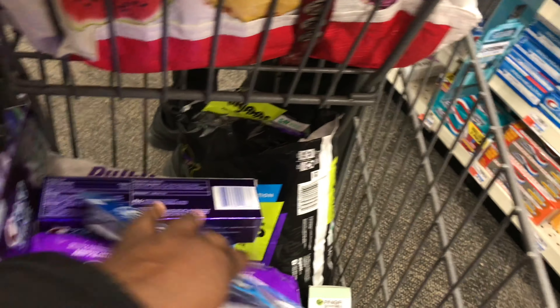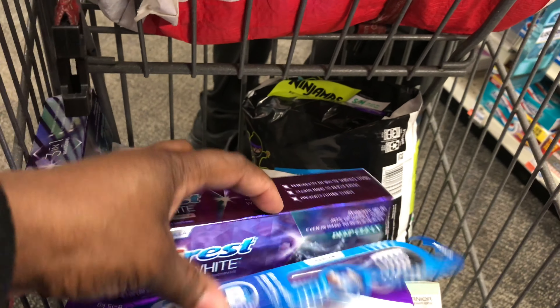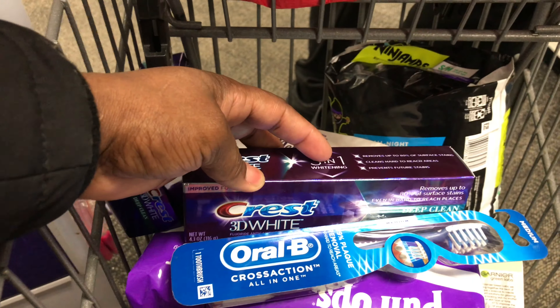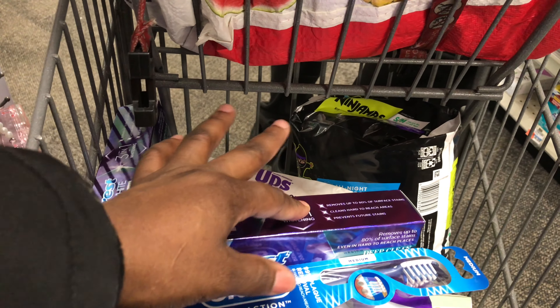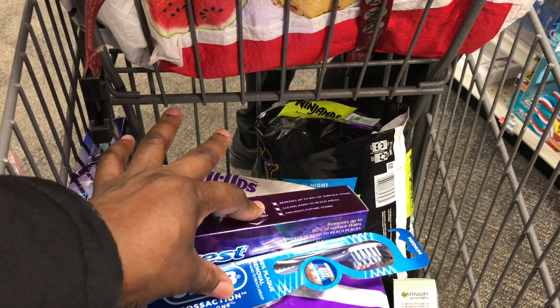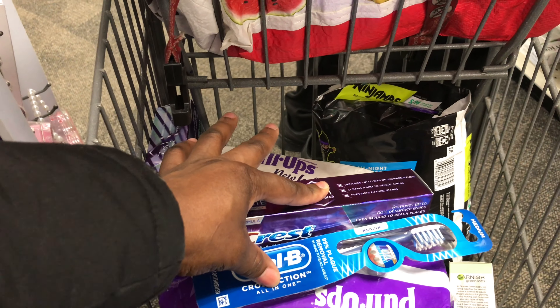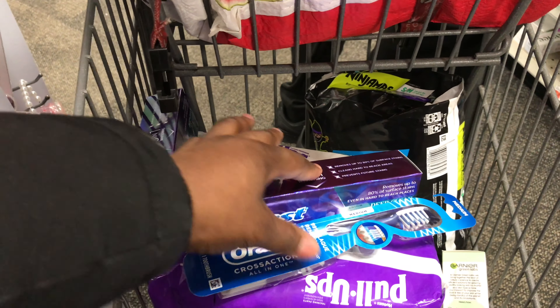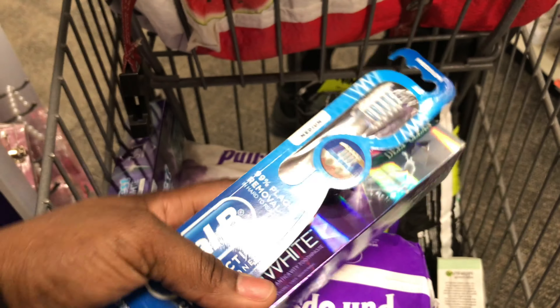Make sure your store has them tagged correctly. I have two separate $2 digital coupons, which take off $4 total. That means I should pay $1.98 and get back $2 in ExtraBucks, making them completely free — plus a little money maker even without CRTs.